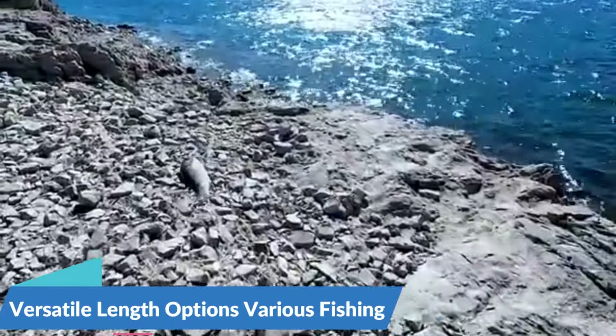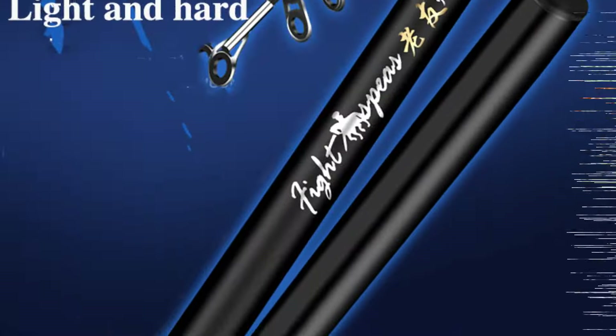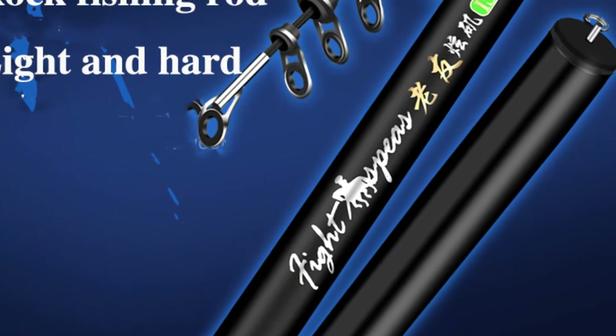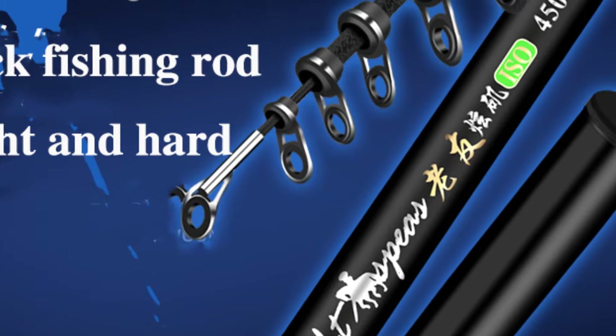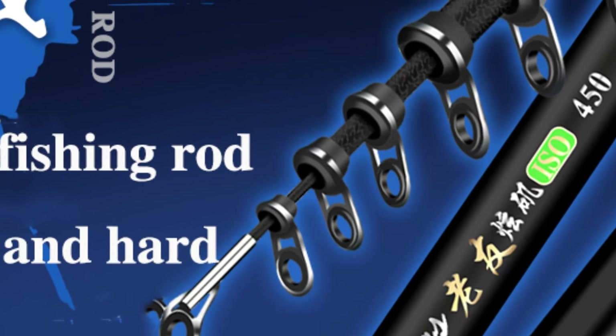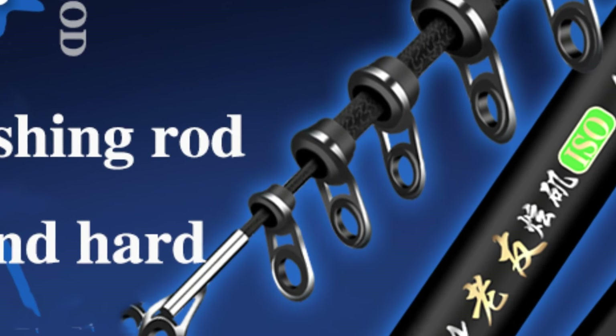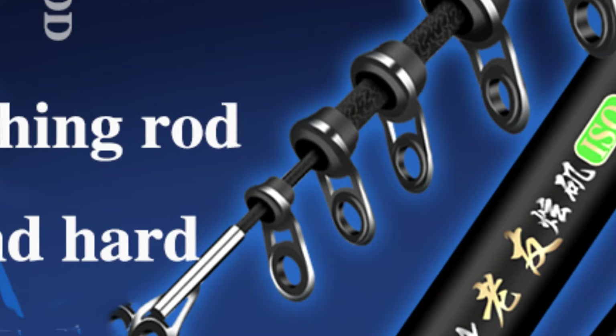Versatile Length Options for Various Fishing Environments. Whether fishing from rocky shorelines, sandy beaches, or rocky outcrops, anglers can choose the rod length that best suits their preferred fishing style. Longer rods provide greater casting distance and leverage for fighting big fish, while shorter rods offer increased maneuverability and precision for finesse techniques.